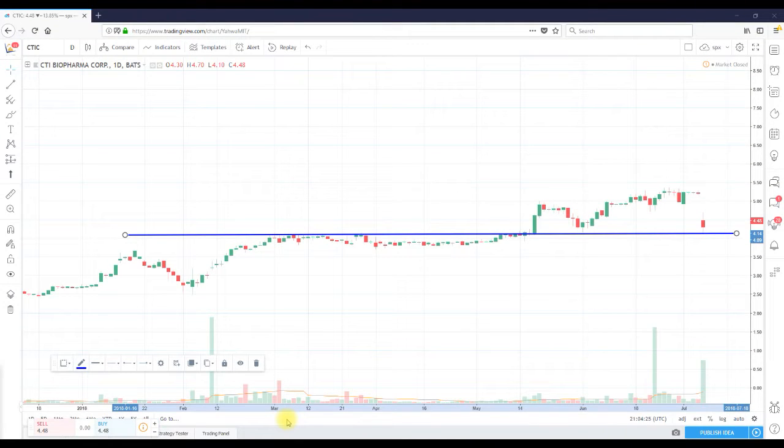Hello, ShortMeTina once again from ShortMeTina.com, doing a video recap for ticker CTIC right now. What you're looking at is a daily chart dating back to around December of 2017, but let's for the moment zoom in on price action that occurred today.